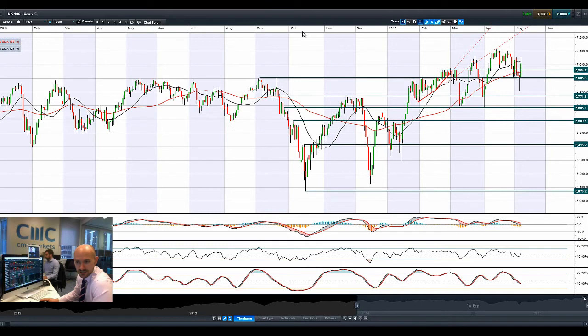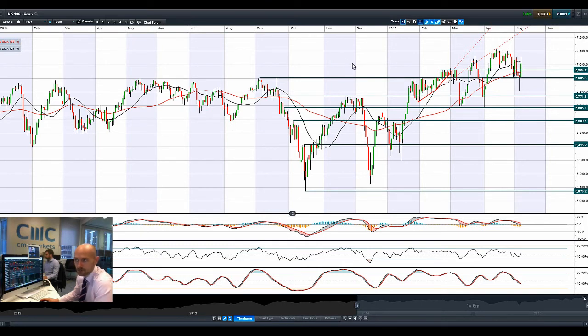Over in the UK, the general election result has gone the Conservatives' way with a majority of about two. The Conservative Party doing way better than expected, with the Labour Party getting smashed, and the UK 100 having a very strong start — massive hammer formation yesterday, huge bullish engulfing pattern today. It has come off a little bit from its highs, probably accelerating a little too quickly, but a fantastic result for the stability of the financial markets in the UK.